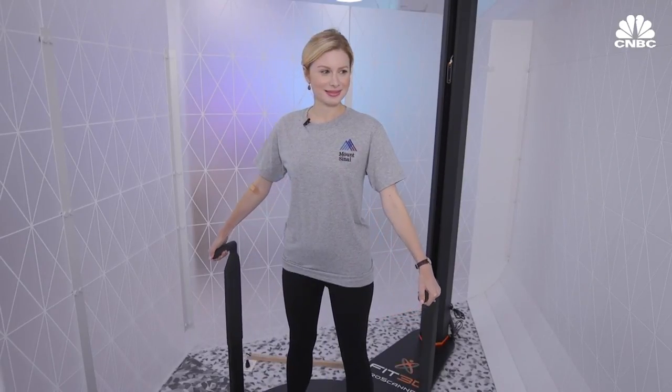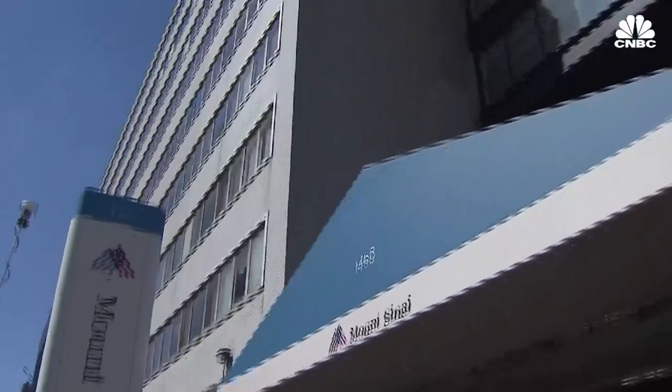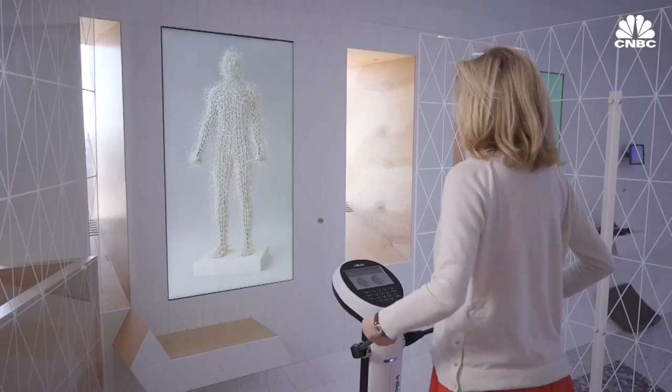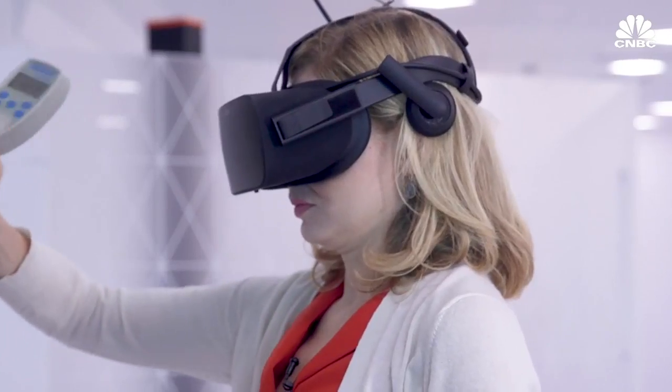Your physical exam just got a high-tech upgrade. It's called Lab 100 and it's located at Mount Sinai Hospital in New York City. The goal of this kind of comprehensive testing is to help people feel better and prevent future disease. Lab 100 is a hybrid clinic and research lab where they're prototyping the clinic visit of the future.